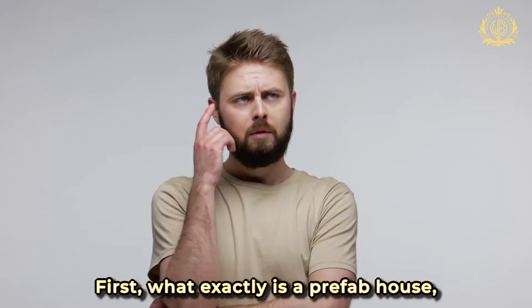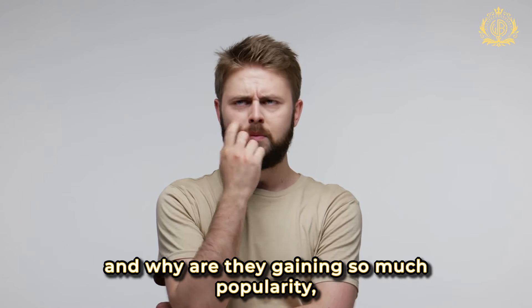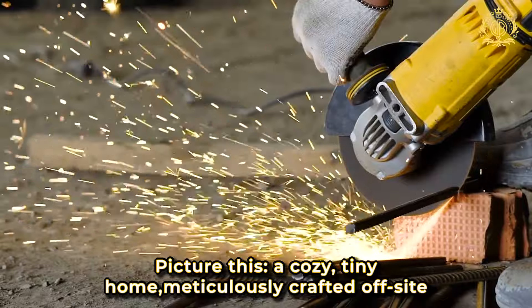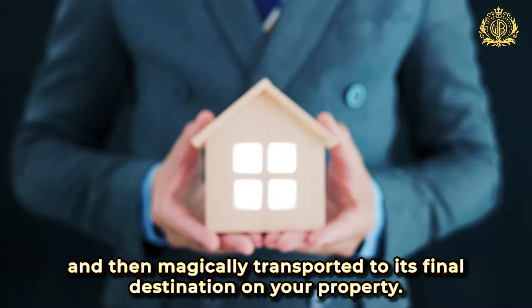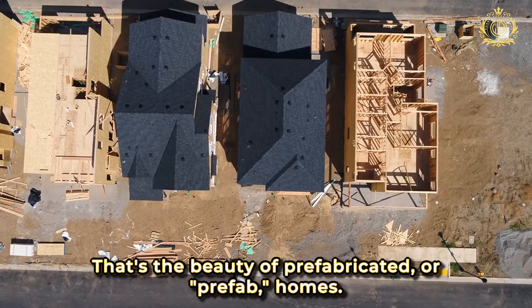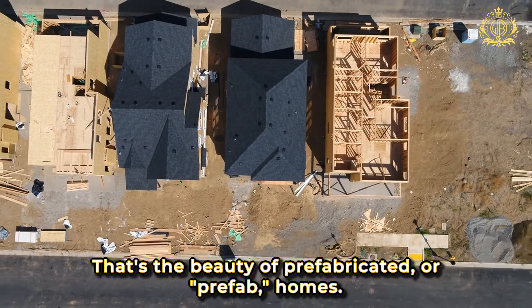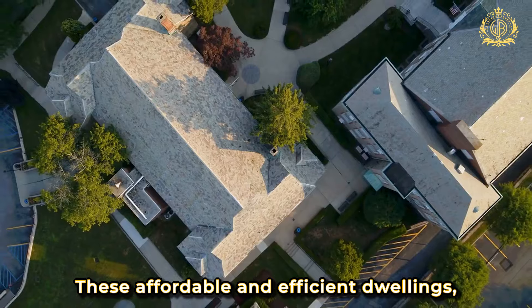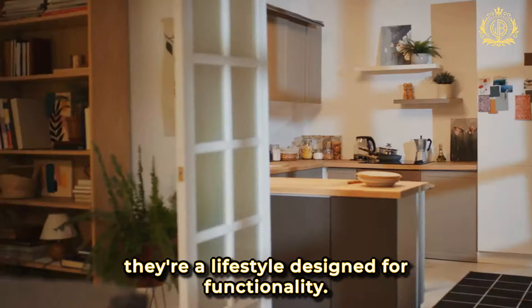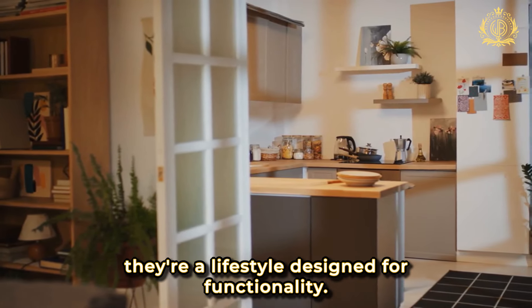First, what exactly is a prefab house, and why are they gaining so much popularity, even catching the eye of some of the world's wealthiest individuals? Picture this: a cozy, tiny home meticulously crafted off-site and then magically transported to its final destination on your property. That's the beauty of prefabricated, or prefab, homes. These affordable and efficient dwellings, usually under 400 square feet, are not just a space to live — they're a lifestyle designed for functionality.